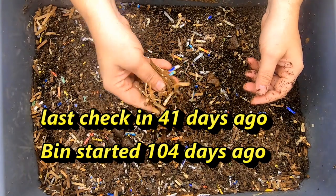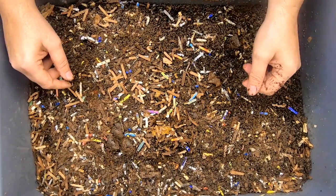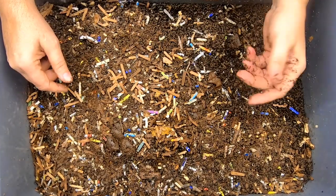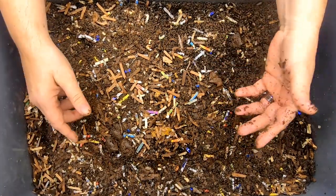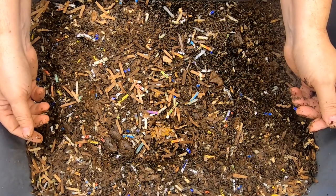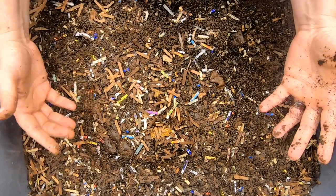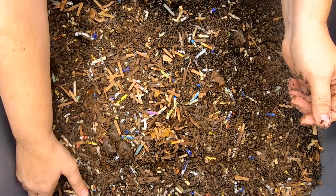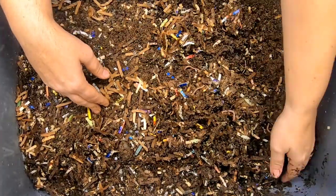It gets the paper bedding, it gets normal kitchen scraps, but what it does not get is my powdered eggshell that I put in my regular bins. Knowing that there's no powdered eggshells in nature, I thought, well, I wonder if I can run a bin without the large amounts of eggshell that I put in the other bins.